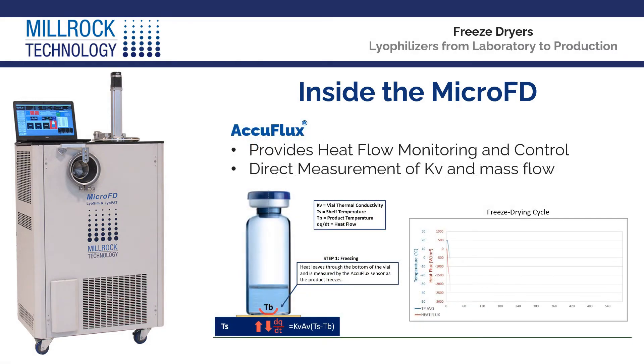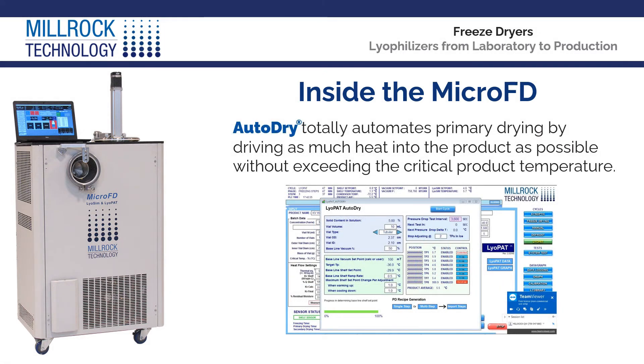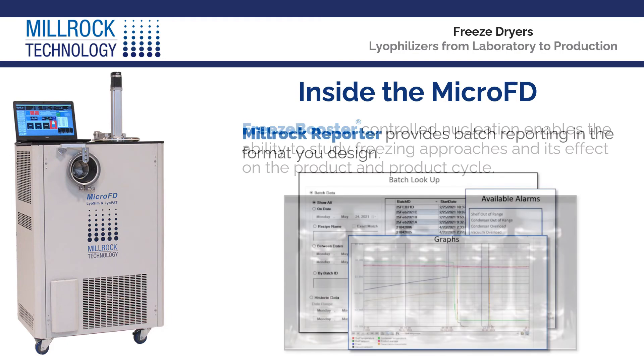AccuFlux — the only technology that provides heat flow monitoring and control, including direct measurement of KV and mass flow throughout the entire freezing and primary drying process. AutoDry totally automates primary drying by driving as much heat into the product as possible without exceeding the critical product temperature. Freeze Booster controlled nucleation enables the ability to study freezing approaches and its effect on the product and product cycle.